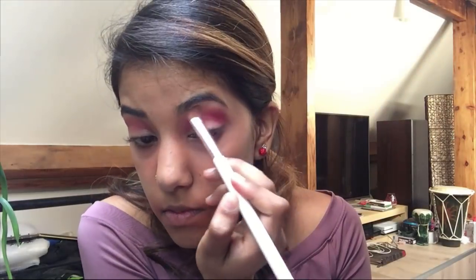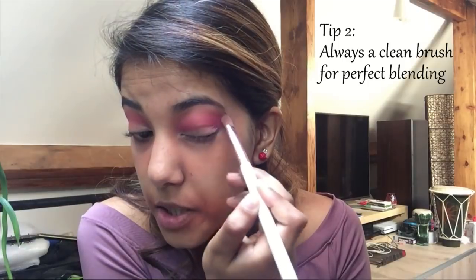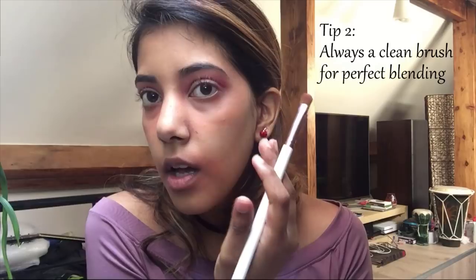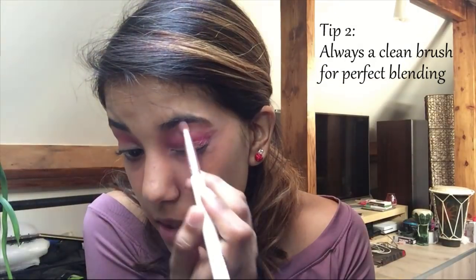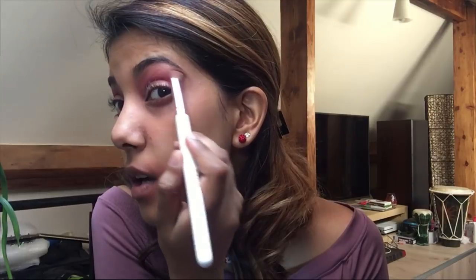I have slightly hooded and small lids so I can't blend too much or else the red is going to go away. Always take a clean brush for blending because using the same brush will just make the red go really high and look too pigmented — not a nice look. I think that's quite blended now.